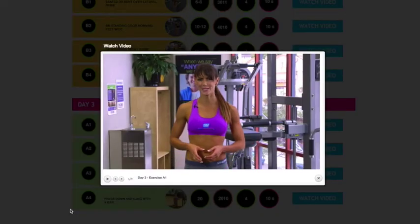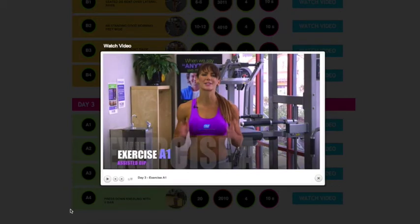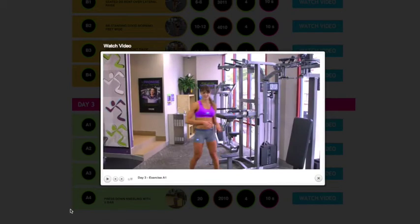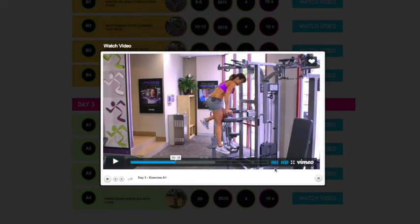Technique and form are really important — and that's something Sally prides herself on with the program, having the video right there to watch on your iPhone in the gym, demonstrating correct technique and giving those key components. Someone asked me once, 'What's the secret to staying in shape?' and I said, 'Remain injury free.' Because once you get injured, it always takes you a step back. So technique is very important.